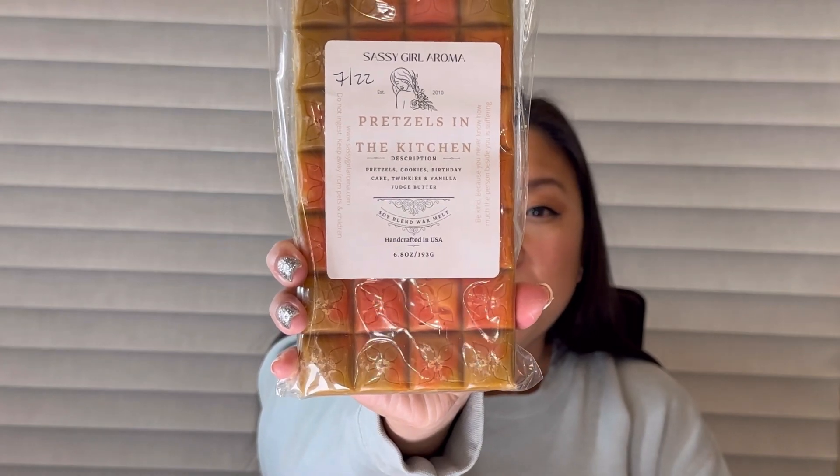Next we have Pretzels in the Kitchen, which is pretzels, cookies, birthday cake, Twinkies, and vanilla fudge butter. Her 'In the Kitchen' series is a really good blend — she does pistachio in the kitchen, pretzels in the kitchen, different things in the kitchen. This one is so good — it's like a salty doughy pretzel mixed with sweet savory bakery. It's just perfect. I kind of want to get 'In the Kitchen' by itself because it would be an awesome blender with anything.